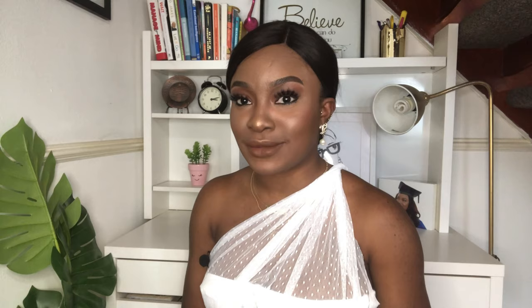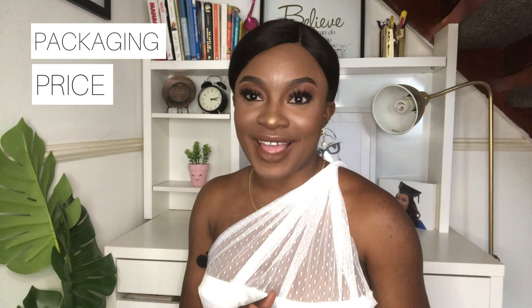In today's video we'll be talking about a fragrance called Gentle Fluidity Gold. I'll be covering it in five categories: packaging, price, performance, projection, and finally my personal thoughts. Without further ado, let's get right into the video.